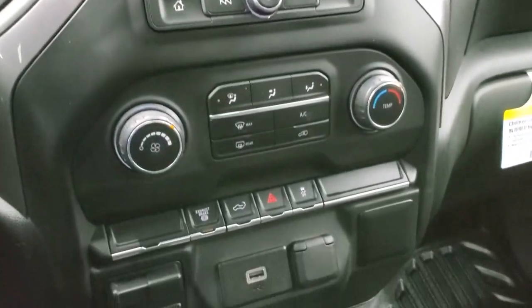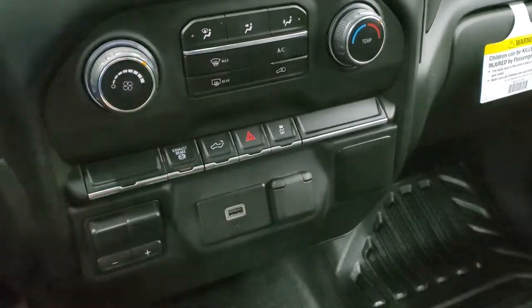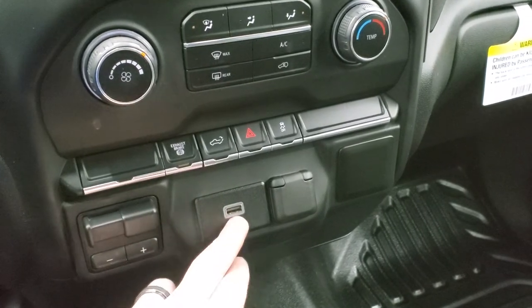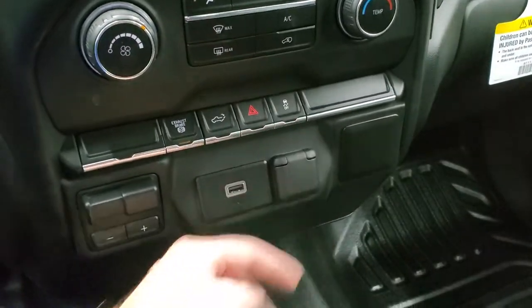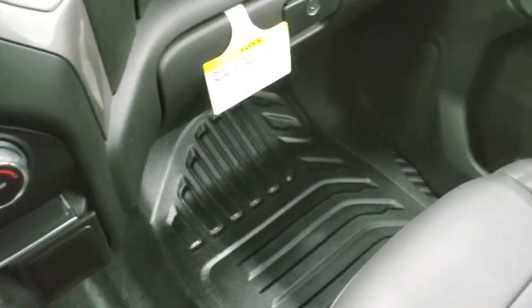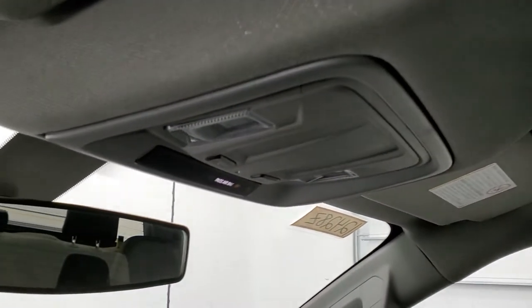Down here are your climate controls and factory exhaust brake. You have a power drop-down tailgate button, stability control, factory brake controller, a USB, and a 12-volt power point. The rubber floor is in excellent condition and very clean. The passenger side floor and seat are in excellent condition, and the headliner is exceptionally clean as well — you get map lights up there.